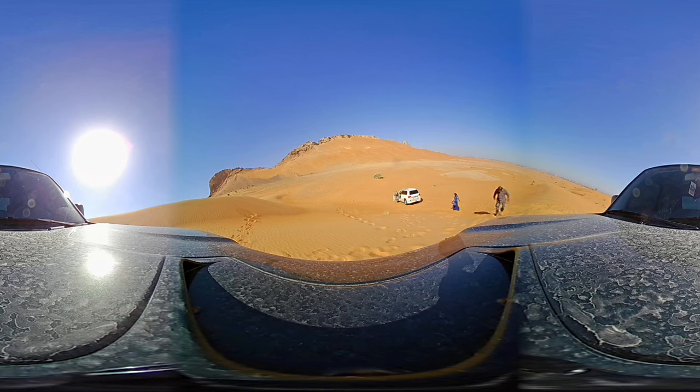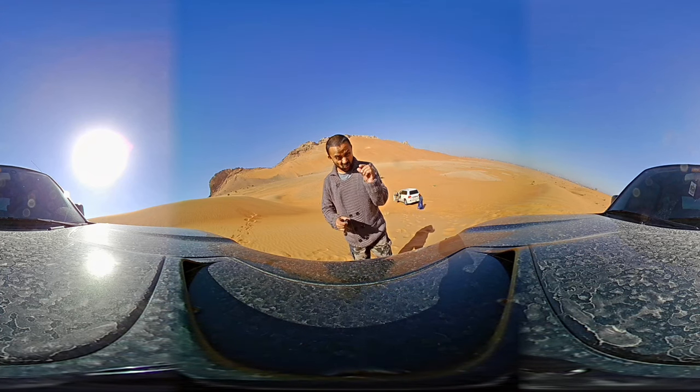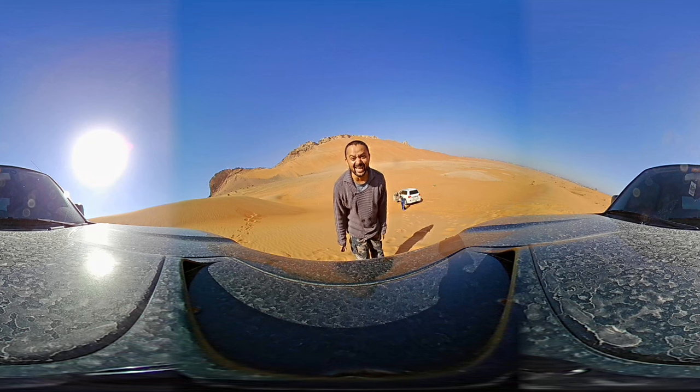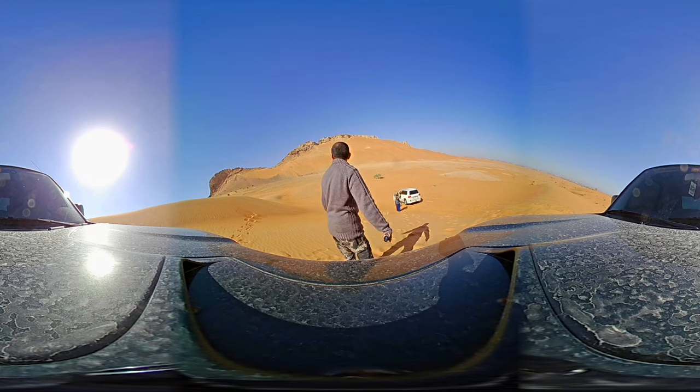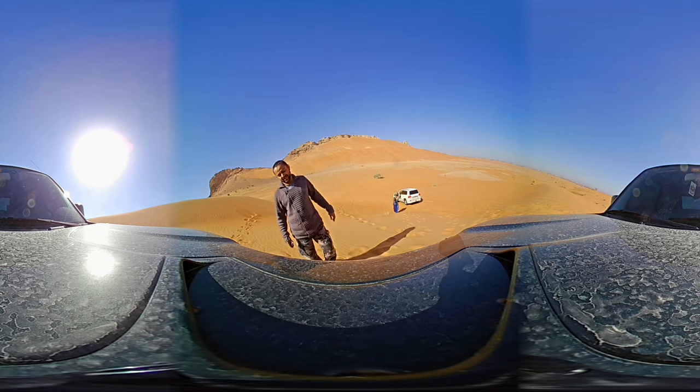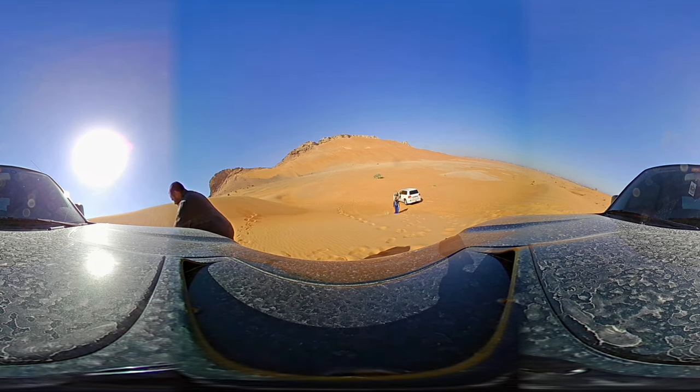She told me that she just lost her earring. In such a big desert — what are the chances? But basically she dropped the earring inside the car, not outside. She found the earring later inside her Land Cruiser.